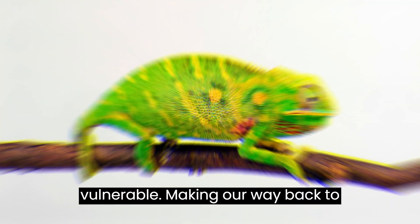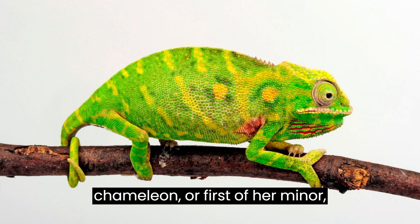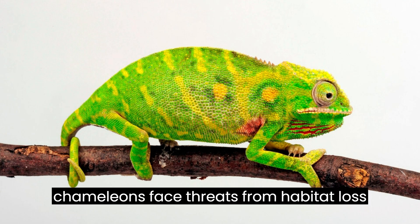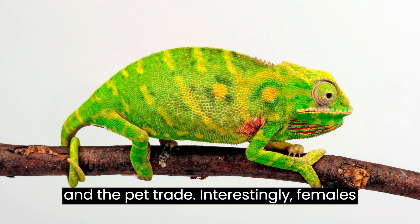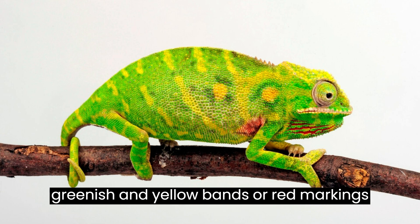Making our way back to Madagascar, we encounter the Lesser Chameleon, or Fursifer Minor, inhabiting dry forests. These small chameleons face threats from habitat loss and the pet trade. Interestingly, females are more colorful than males, displaying greenish and yellow bands or red markings when gravid.